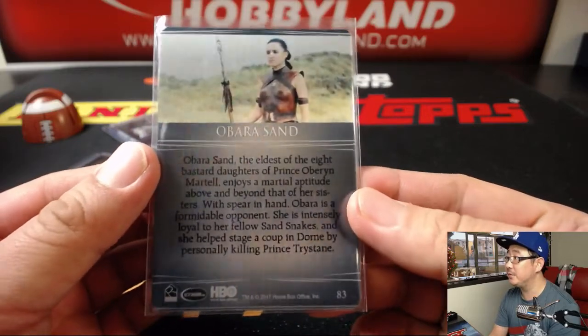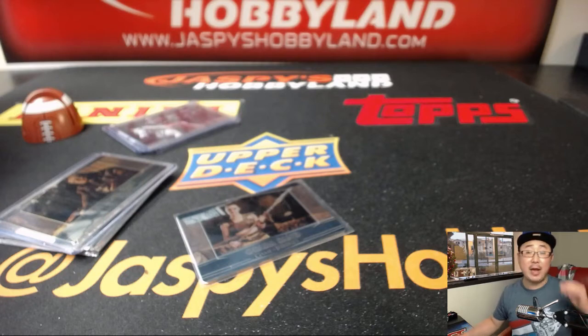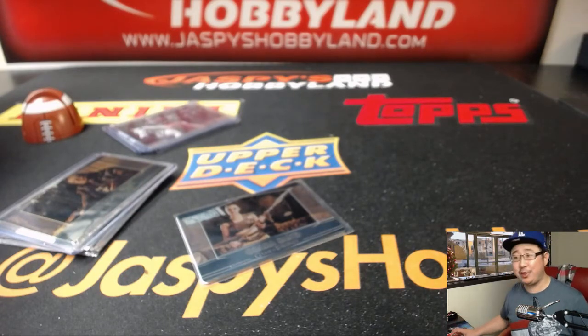And there you have it, folks. That was a box of Game of Thrones. It's a random pack break, so if you want to do one of those, you can split this pack into thirds with someone if you want to. It does pretty well on the secondary market. Joe for JazpiesHobbyland.com — we'll Game of Thrones with you next time. Bye-bye.